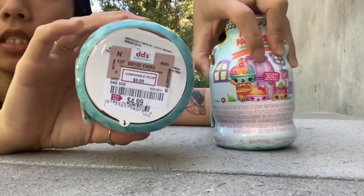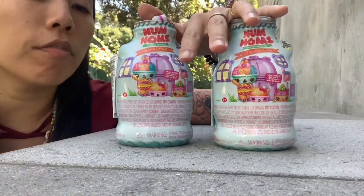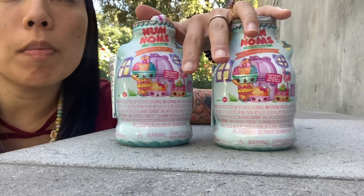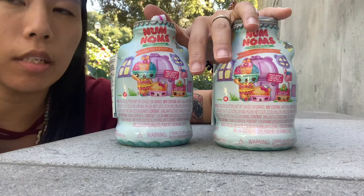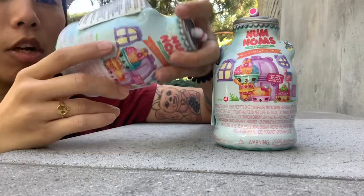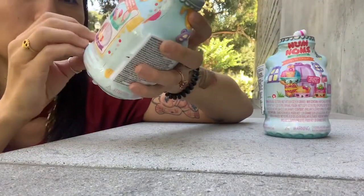These are at Ross and Dee Dee's for $4.99 right now and they are coded. I've almost got all of the codes. To get all the codes, you can go up on my Instagram — I've got a little highlight that says Num Noms Codes — and you can also look up the codes on Instagram with the hashtag Num Noms Codes and I'll tag everything that I put up there. They are coded, so they should be really fun to do because this should not be a duplicate.